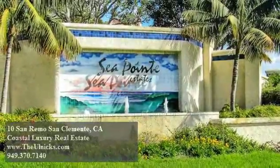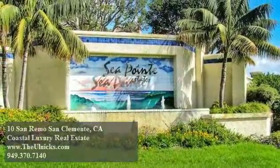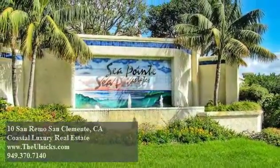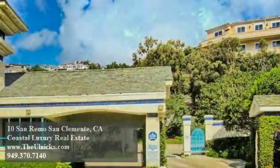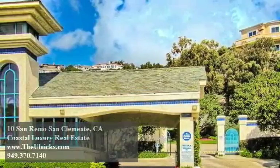Experience luxury living at Seapoint Estates, where breathtaking views of the sparkling ocean, the San Clemente Pier, the Dana Point Harbor, and glittering city lights renew your spirit, while community amenities like the Olympic-sized pool, tennis courts, and spa rejuvenate your soul.